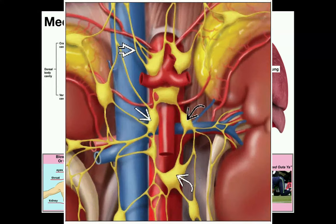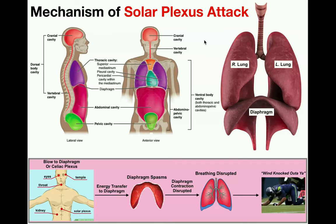The reason that the celiac plexus is commonly referred to as the solar plexus is because if you look at the nerves coming out of the celiac plexus, they sort of radiate out like the rays of a sun. And since solar means sun, that's why they call it the solar plexus.